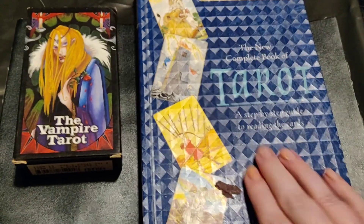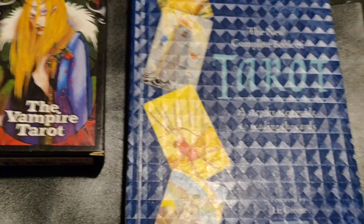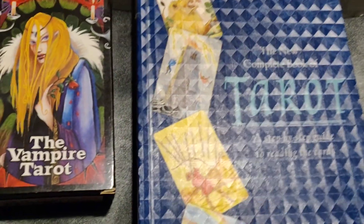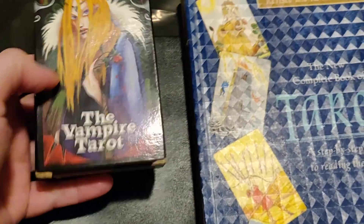Hello everyone, this is Blue Valkyrie once again, and this is the third installment. I know I should have done it yesterday, but I didn't. We were all preoccupied with the hurricane coming over. So, today it will be day number three, and I'm sorry about that.